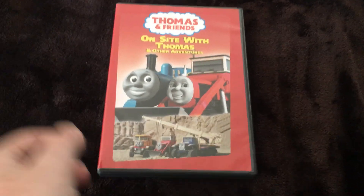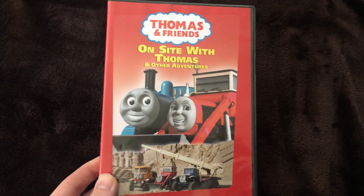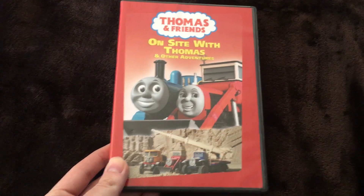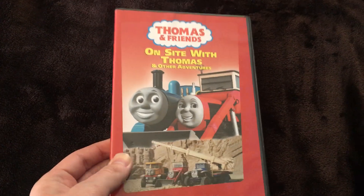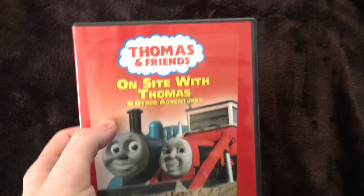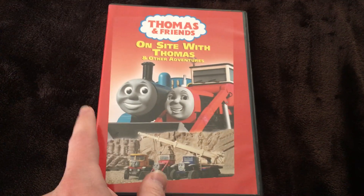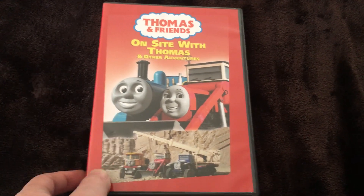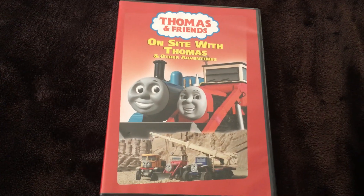Now let's get into the actual review. The front of the DVD has a red background, which is kind of cool — just a plain red, because some Thomas releases had a cool red design. There's the Thomas & Friends logo, On Site with Thomas, and 'Another Adventures' — well yeah, because the actual episodes are on this release.